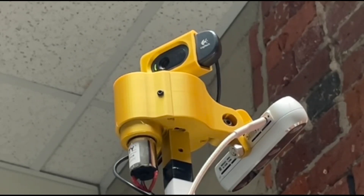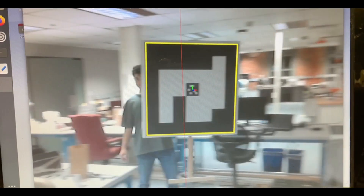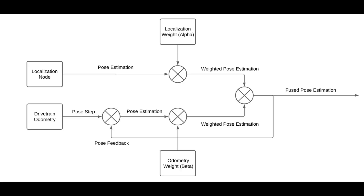Currently, we're working on our pose estimation pipeline, which consists of localization through a fiducial marker detection system, as well as the odometry of our drivetrain. We've created a complementary filter to help us fuse this data, and this helps us to always know where our robot is in 3D space relative to the origin of the field coordinate system.